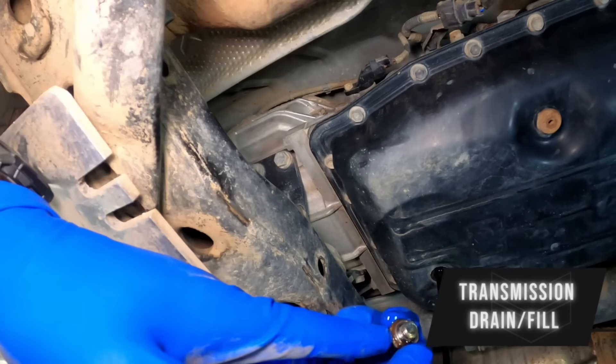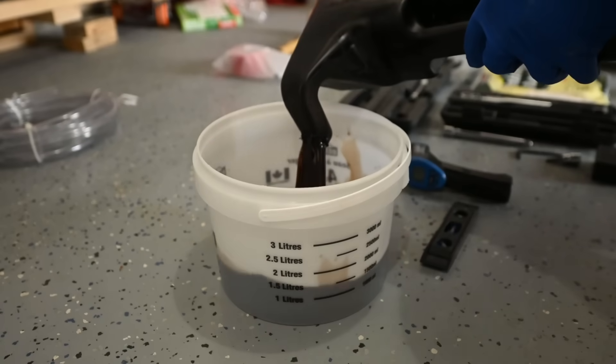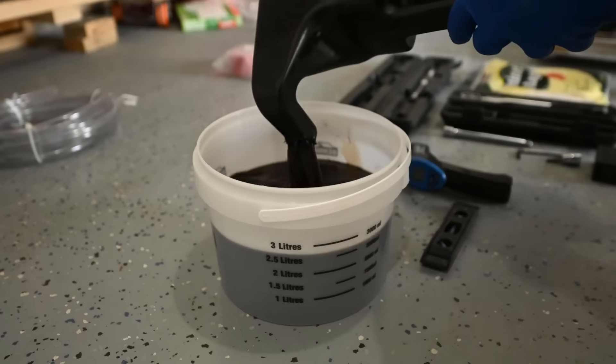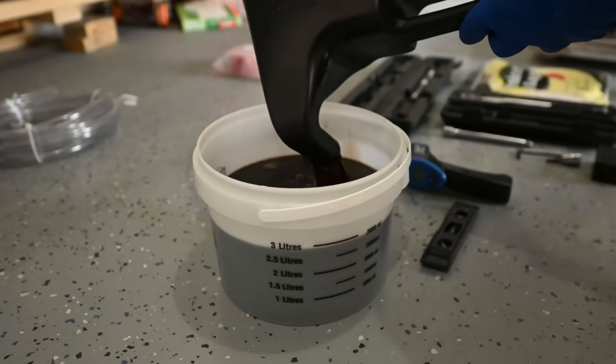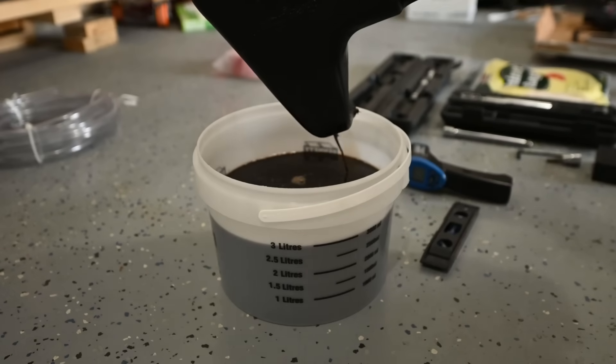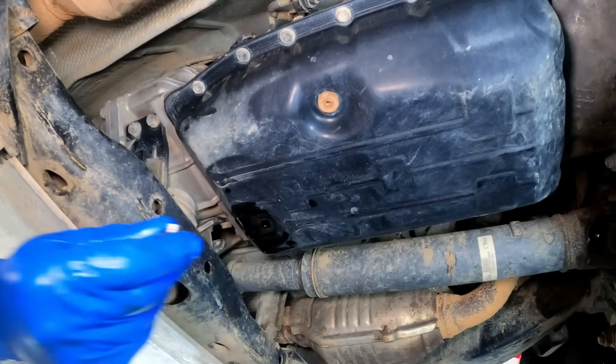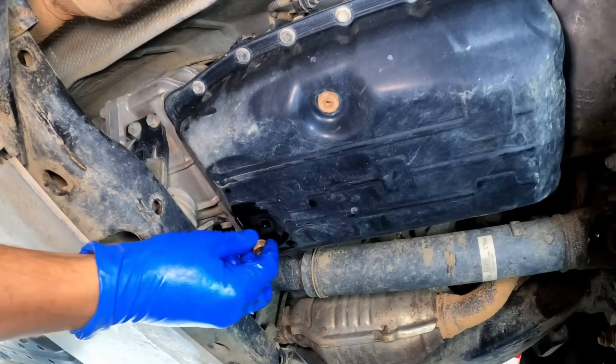Next up is a transmission drain and fill. I prefer the drain and fill method every 30,000 miles. You'll get about three to four quarts out. There is another method — you can do a full filter change and a full flush — but I prefer every 30,000 miles, just swap the fluid, and you should be good to go with little trouble down the road.